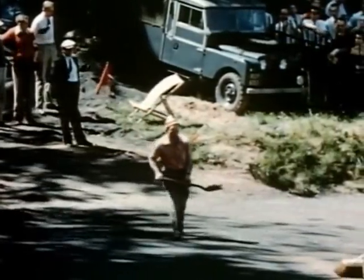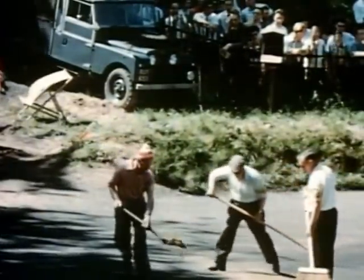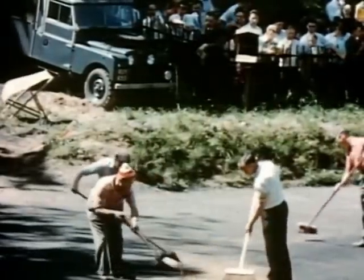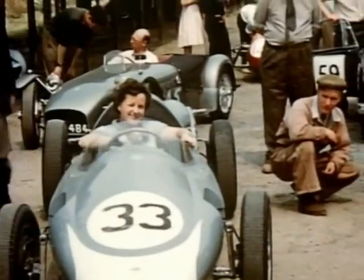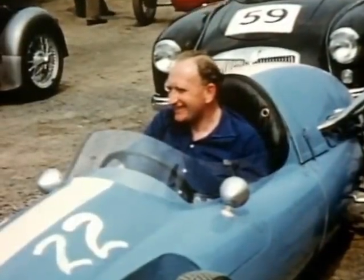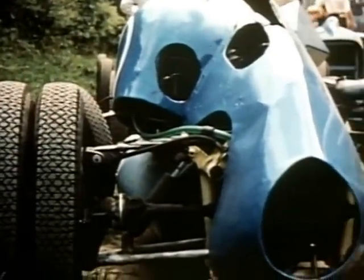Hot weather was beginning to melt the tar on the entrance to the S's, as the hill had been resurfaced for this year's season. If ERAs can have twin rear wheels, then why not a Cooper?